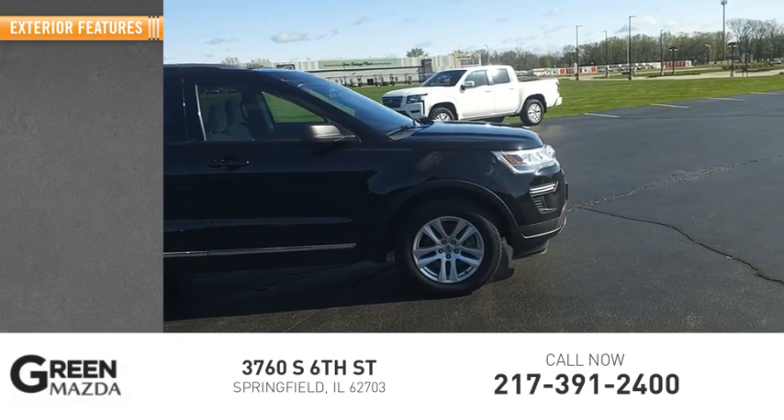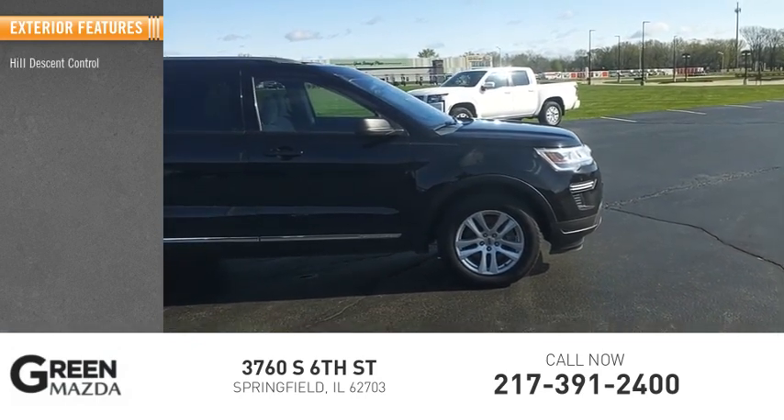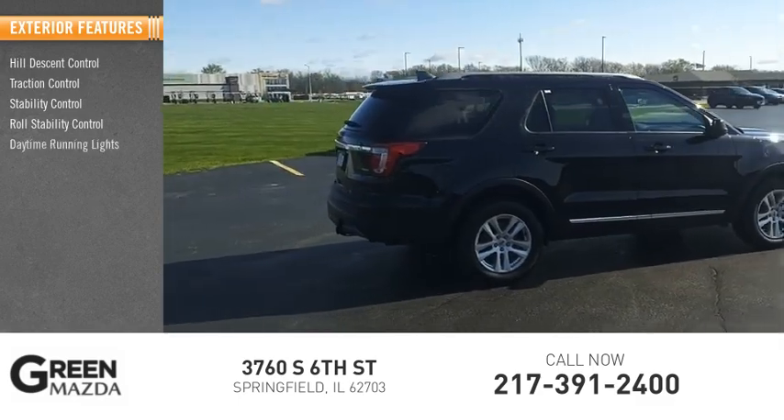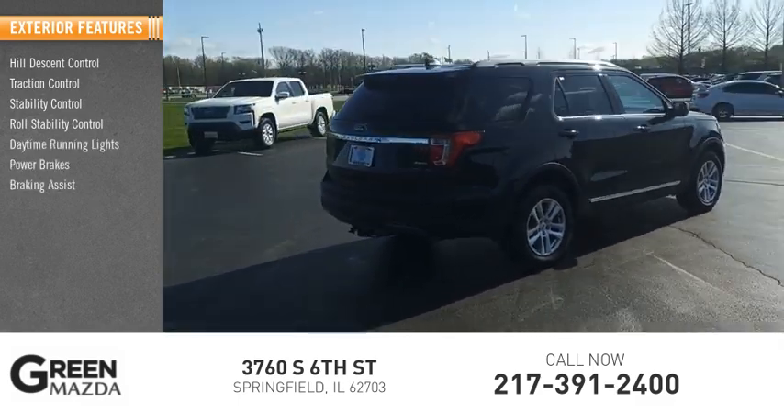Here are some of this vehicle's great options: hill descent control, traction control, stability control, roll stability control, daytime running lights, power brakes, and braking assist.